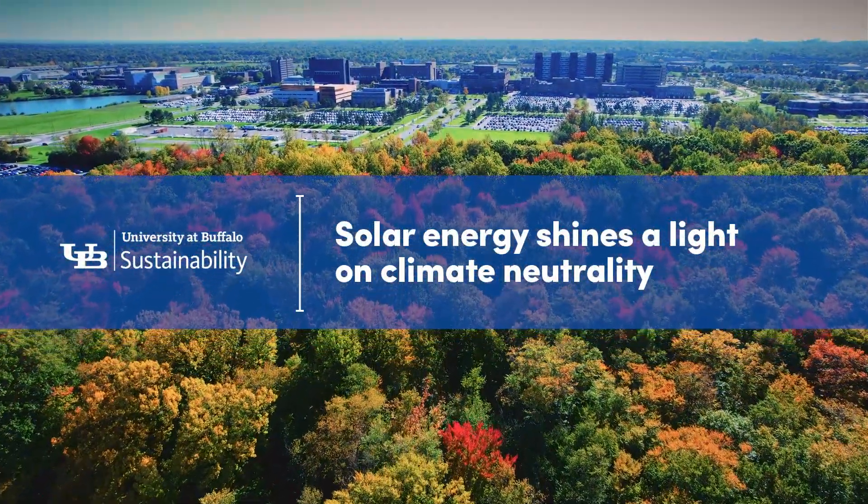Here at UB, we're committed to sustainability and achieving climate neutrality by 2030. We've made a lot of progress and we've been recognized for that, but we also still have a lot of work to do. That's why ramping up renewables across campus through solar is such an important part of our strategy.